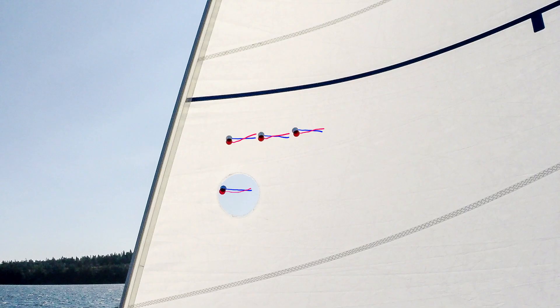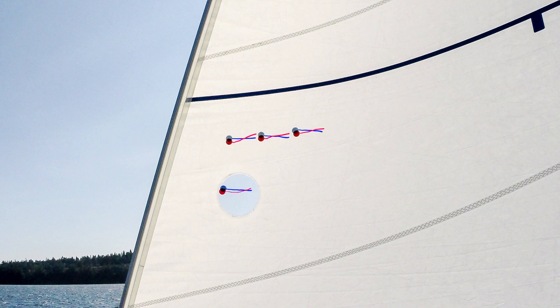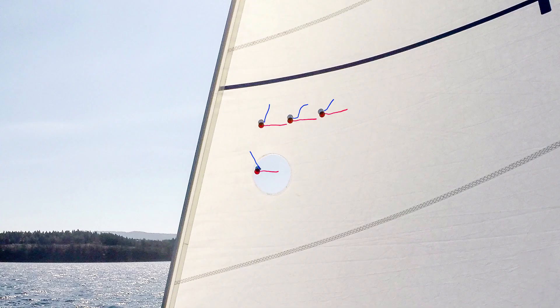Telltales are little lengths of ribbon or yarn sewn into the luff of a headsail and the leech of a mainsail. They are visual indicators of the flow of air past the sail. Ideally, they should be flying straight back. In this example, the red telltales are on the windward side of the sail and they are breaking — we need to either sheet the sail in or bear away. Here, the blue telltales on the leeward side of the sail are breaking — we need to either ease the sail out or head up.